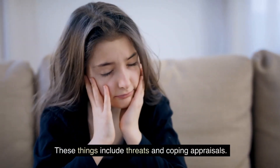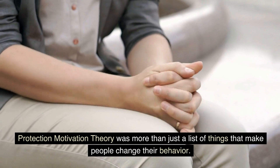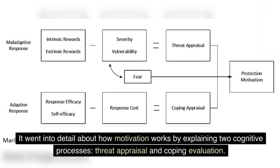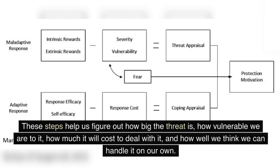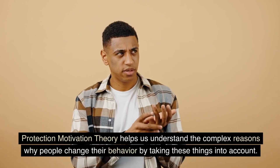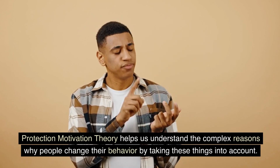Protection Motivation Theory recognized that the things that make people act in adaptive ways are much more complicated than first thought. These things include threats and coping appraisals. Protection Motivation Theory went into detail about how motivation works by explaining two cognitive processes: threat appraisal and coping evaluation. These steps help us figure out how big the threat is, how vulnerable we are to it, how much it will cost to deal with it, and how well we think we can handle it on our own.